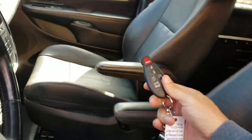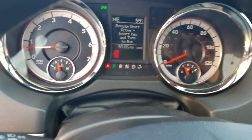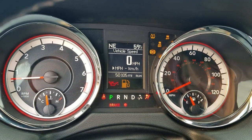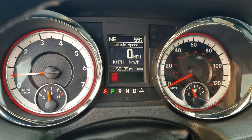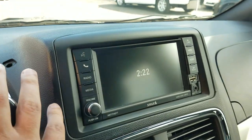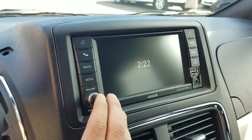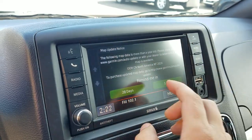On the van we do have one key; if you want additional keys made on your dime we can do that. When I put the key in to officially turn the van on, you can see all the dummy lights work and they all go out — no check engine lights, no airbag, no ABS. 50,105 miles. We've got our backup camera there, and the radio and navigation work just fine.